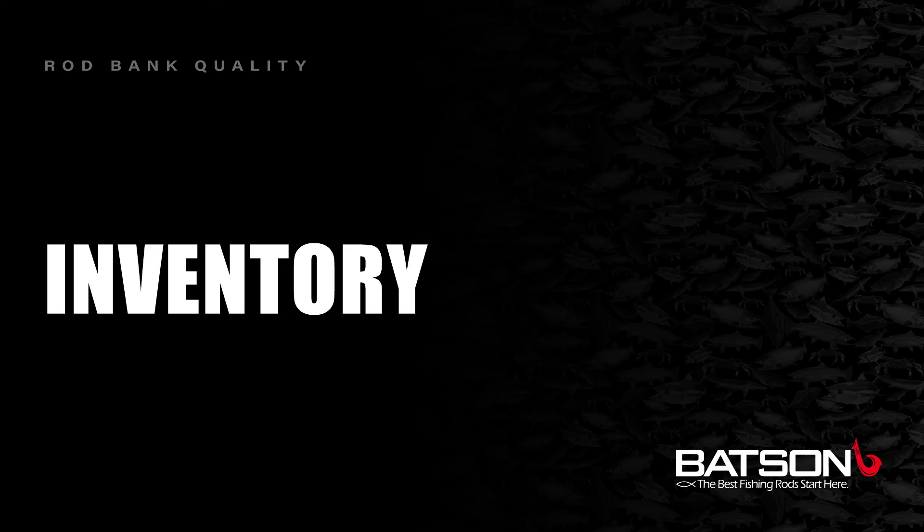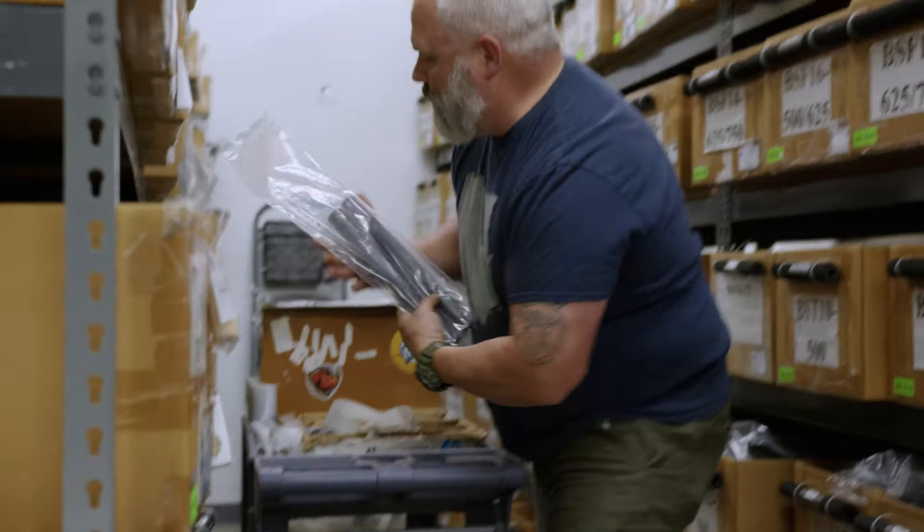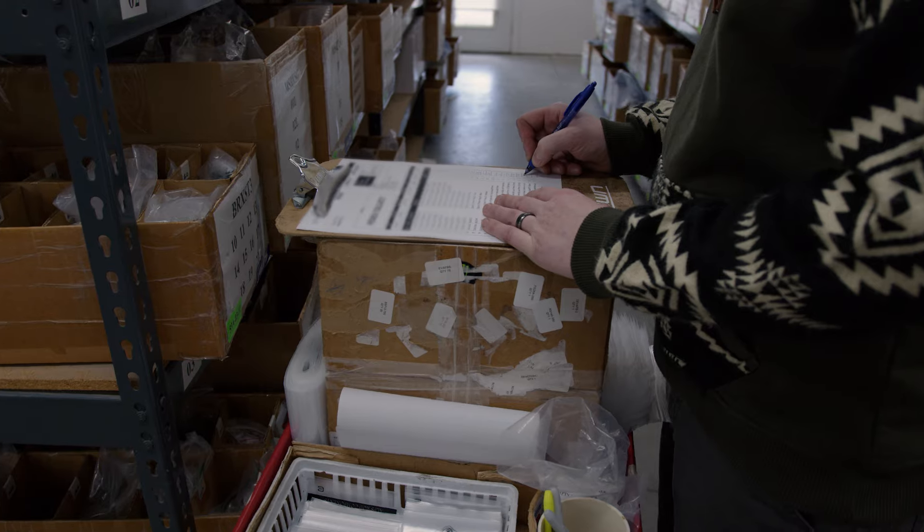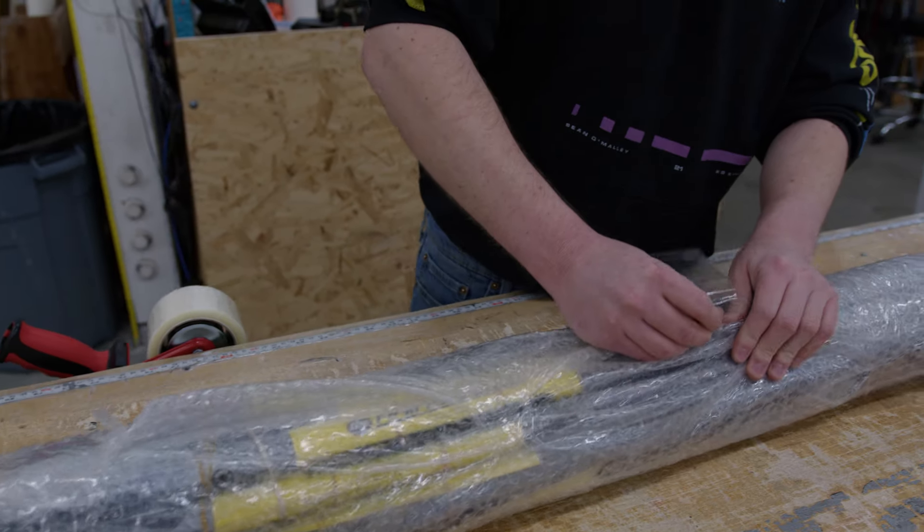At any given time, we have a 97 to 99% fill rate across the board with our blank models. That means if it's something you need, we probably have it, and if we don't, one of our distributors does. Over the 22 years that we've been in business, we have supplied over 1 million rod blanks to the industry. We ship fast — you order and it's going to be shipped same day or the very next day. If you order on our website over the weekend, you're going to get it shipped out on Monday.